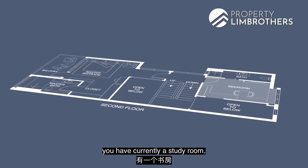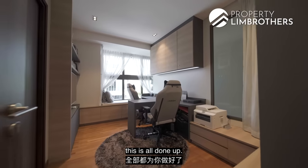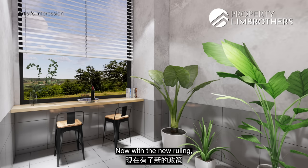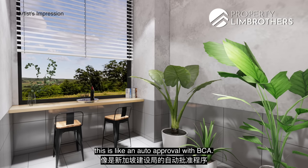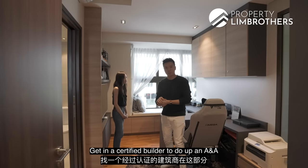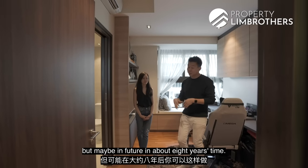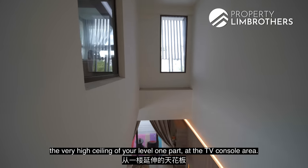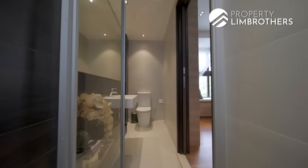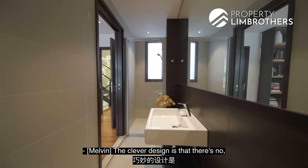On the second floor we have a study room and the master suite. All the built-in cabinetry and TV console in the study are already done. In future, you could do an Addition and Alteration to add a walkout balcony on level two — under new rulings this is auto-approval with BCA, subject to a certified PE certifying the load-bearing capacity and a certified builder. There's also a window seat with storage and shelving. The ensuite has a separate WC, long span of mirror, and clever sliding panels instead of swing doors to save space.